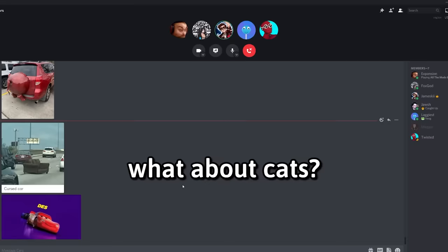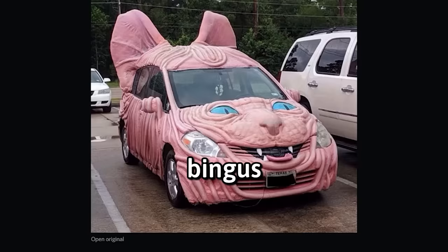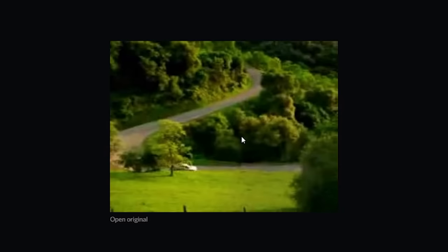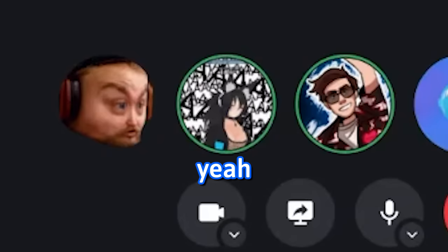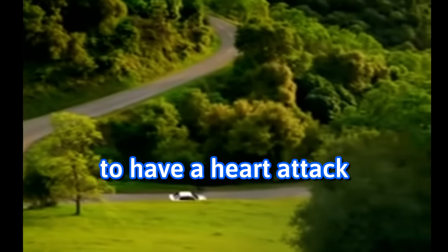You guys are cats. What about cats? Bingus after being put on a meat grinder. That's a cursed scene. This is when the boys became men. Anyone who doesn't get this is too young. Every kid who had the internet in the 90s is about to have a heart attack. I hate this.